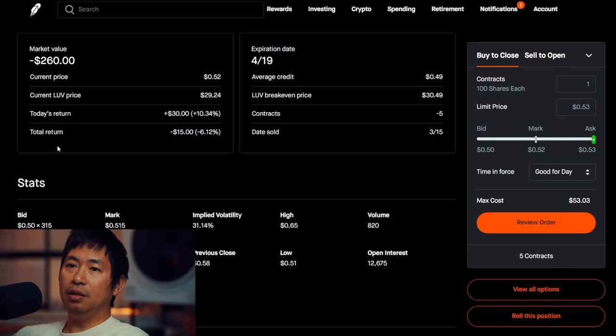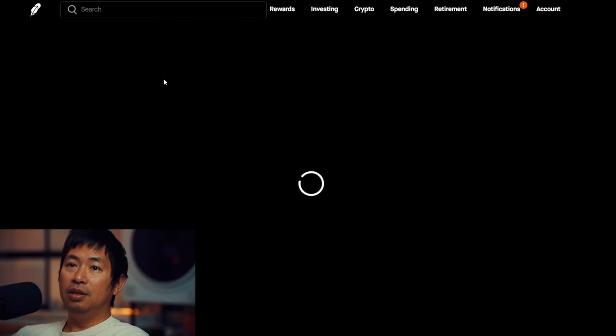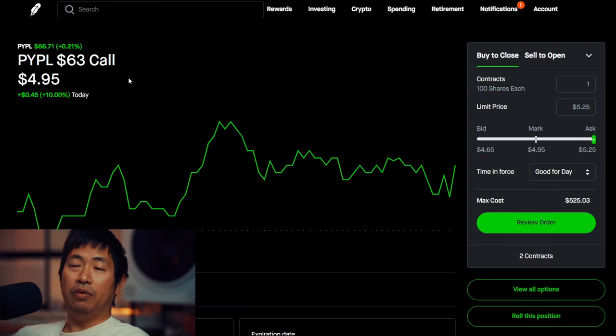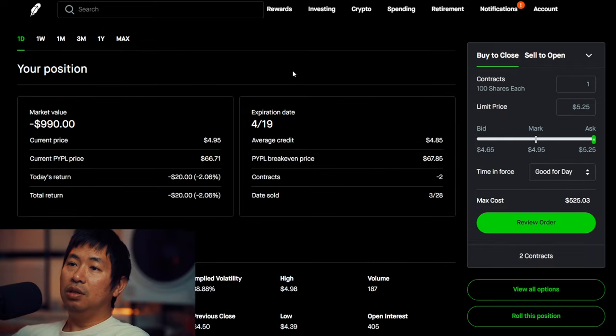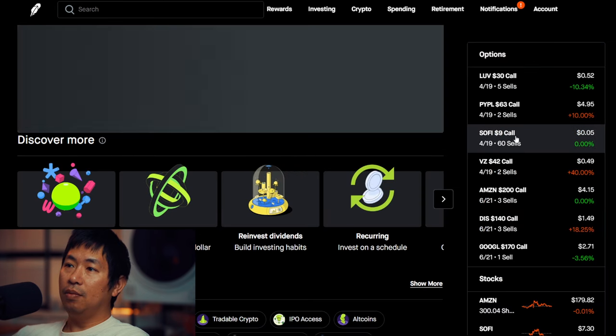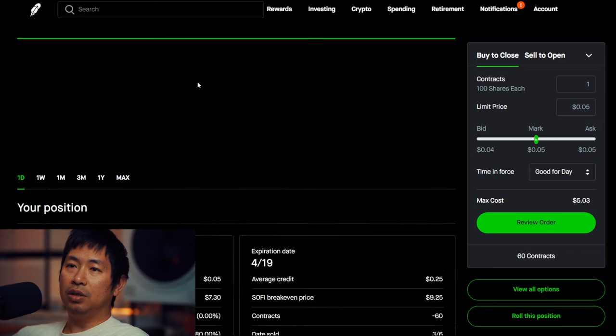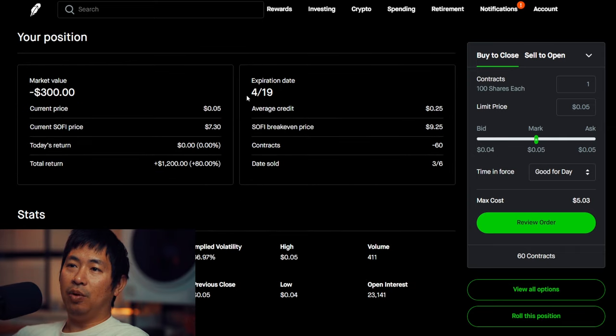For my options, I'm selling LUV $30 covered calls — these expire April 19th, my total return I am down $15. I'm selling PayPal $63 covered calls — these expire April 19th, my total return $3,200. I'm selling SoFi $9 covered calls — these expire April 19th, my total return $1,200.